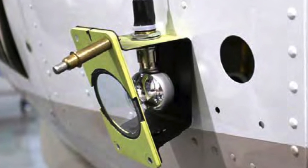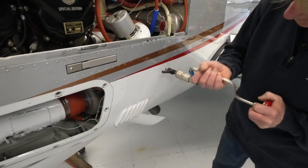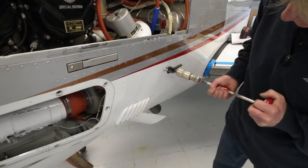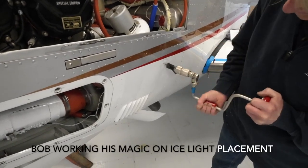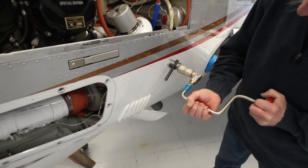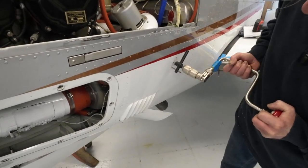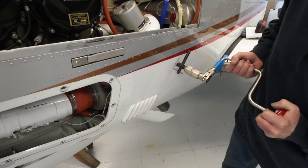The ice light was inserted in the tight, turbocharged engine compartment by Bob, the master mechanic with expertise of a few hundred aircraft retrofits of this form. He's amazing in his precision and detail. He measures multiple times and cuts once for exact placement. Experience definitely counts.